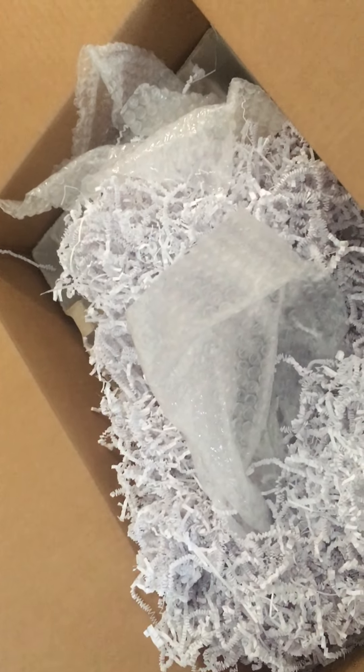All right, I think that's it. We will look more closely later. I will set this aside. And that's our unboxing. We do the wine tasting in about an hour. Let's do it.